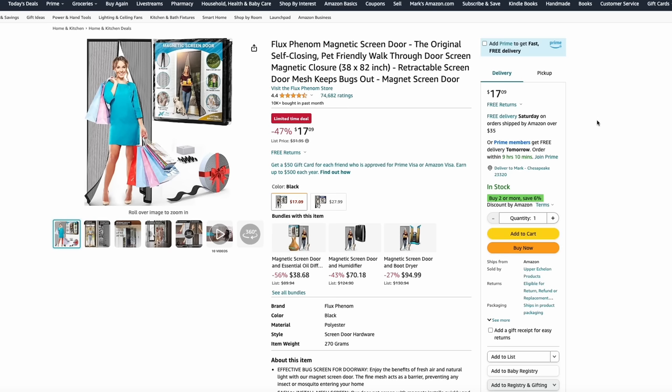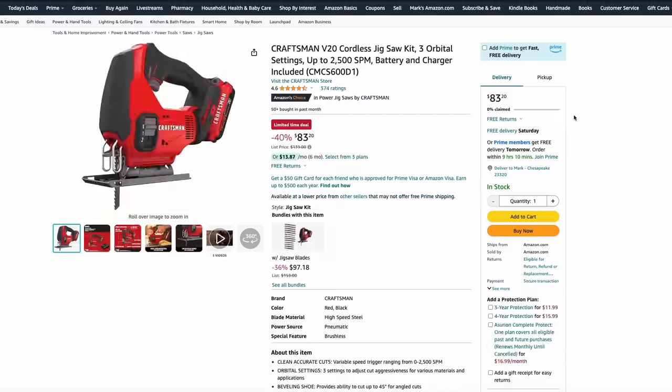These magnetic screen doors are super simple to install and do a great job of keeping bugs out but letting that nice fresh air in during spring and summertime. This is just $17 over at Amazon for a 38 by 82-inch one. You can also use these as a makeshift doggy door, or add some fresh air to a shop or shed. Amazon also has a great deal on the Craftsman V20 Jigsaw Kit — comes with the battery and charger for just $83. That's 40% off the normal price.